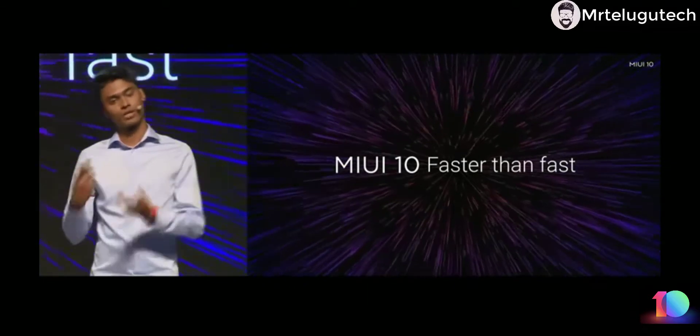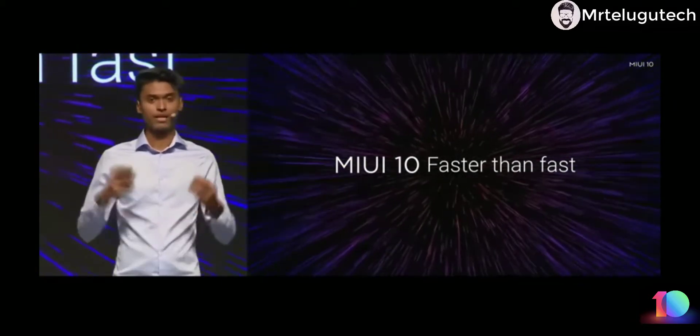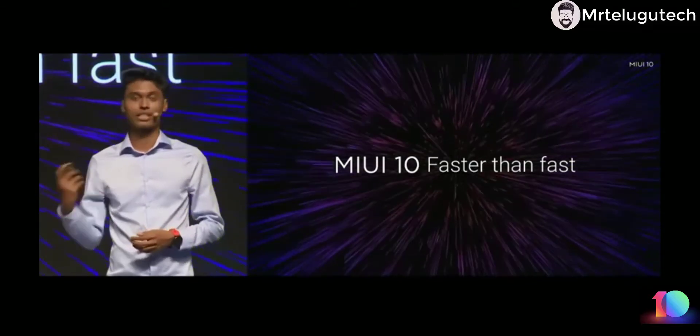With MIUI 10 we are taking one step further, and we will continue to keep speed as the focus for all MIUI versions in the coming days.